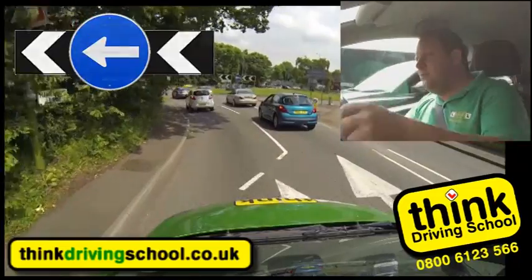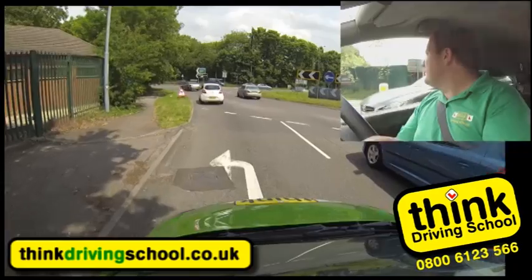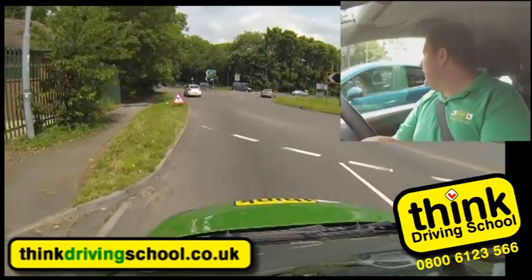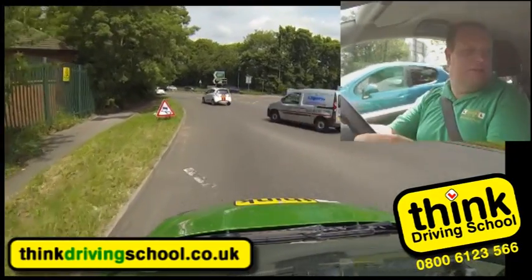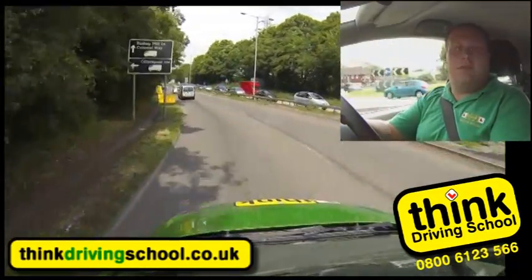So we're following all Aylesbury signs - there it is, definitely left first exit. Looking nice and early, keeping my head moving like a tennis match. Looks good. Checking for Bob and Tom. And then new road, new mirrors.